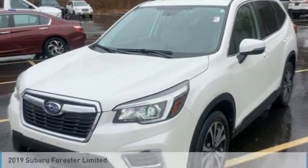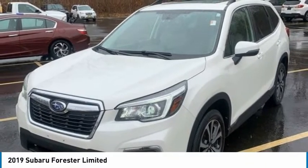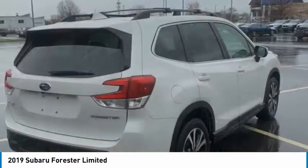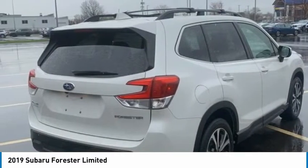The 2019 Forester. The Subaru Forester is a sensible, practical, and affordable vehicle. It has an impressive, comfortable ride and handles well.